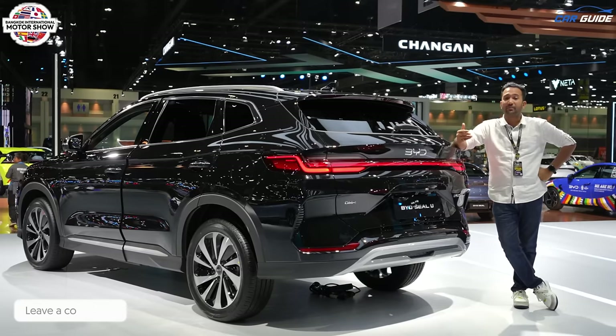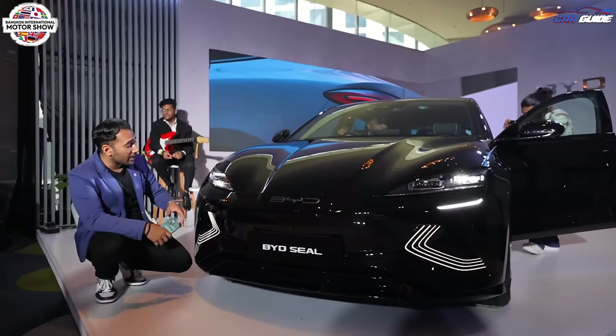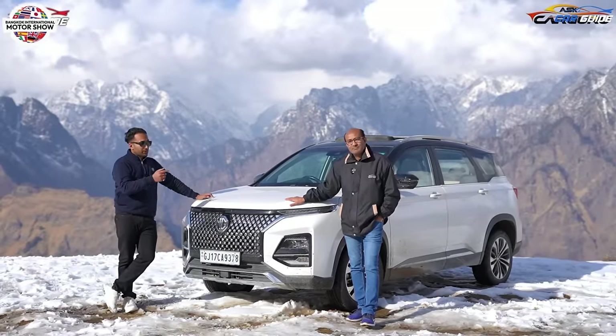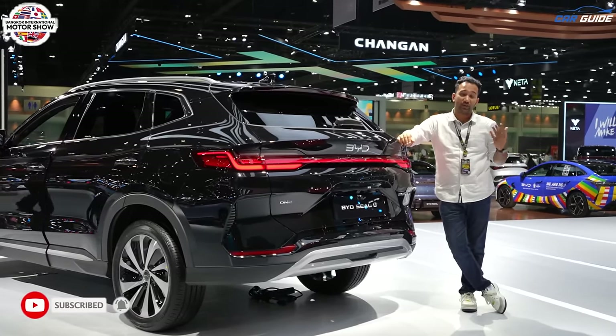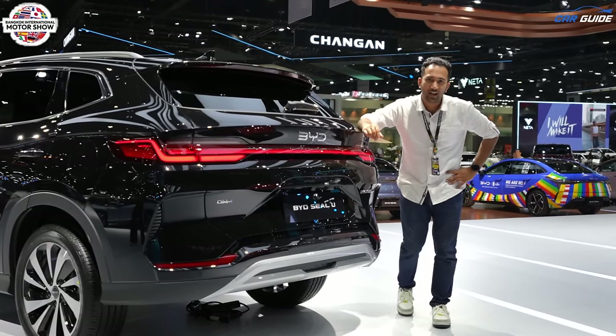This was the BYD SEAL U. We've made a lot of videos for you — hit the subscribe button for the latest car news, comparisons, and reviews from around the world and the Indian market. Don't forget to share this video with your friends and family. I'd love to see you in the next video. Until then, drive safe, take care, love you guys, bye bye.